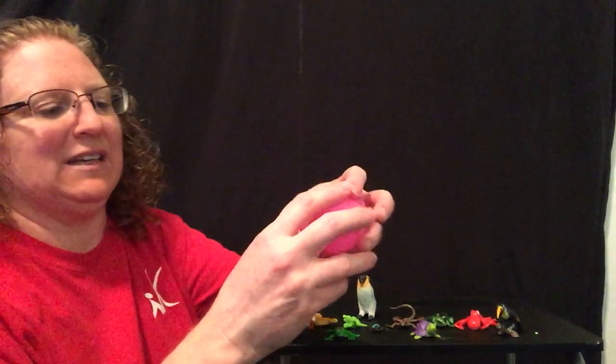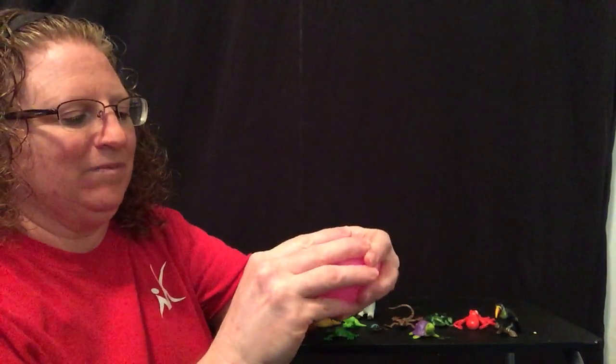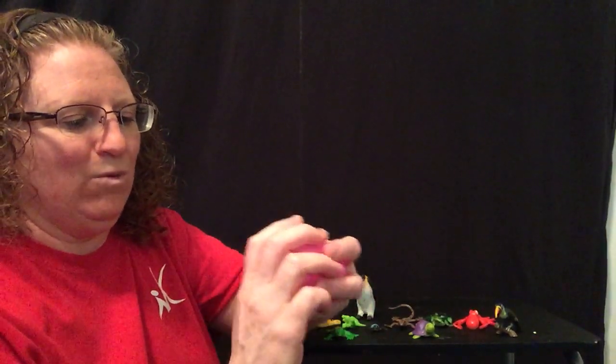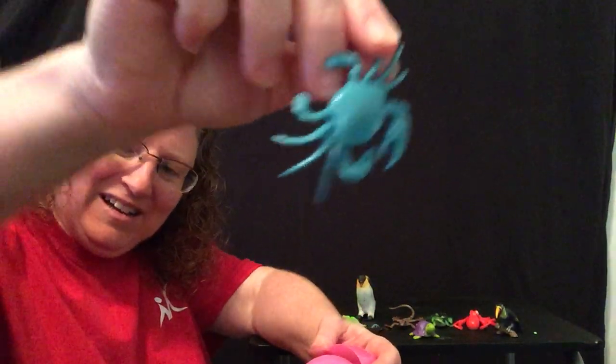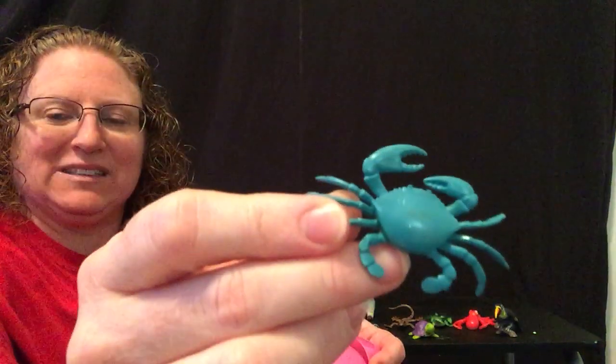Here's my last one — I wonder what my last oviparous animal is going to be. This one's kind of cool; this one you maybe see at the beach. It likes to go on the sand and scuttle sideways. It has little pincher claws. Did you guess? A crab! A crab is oviparous.